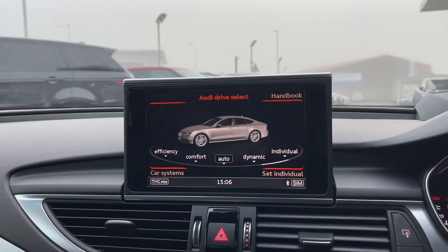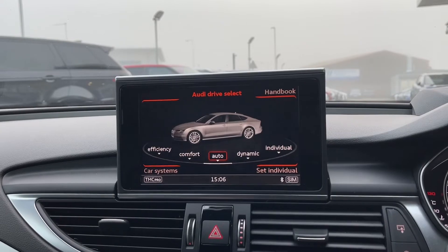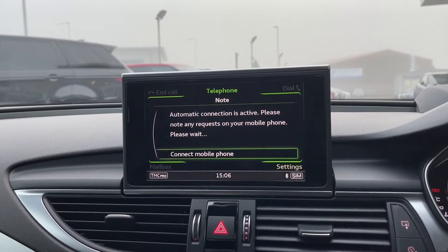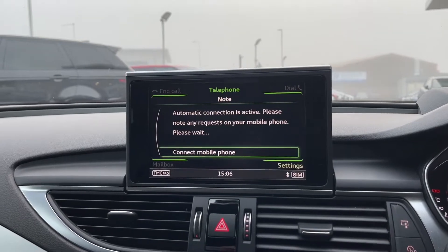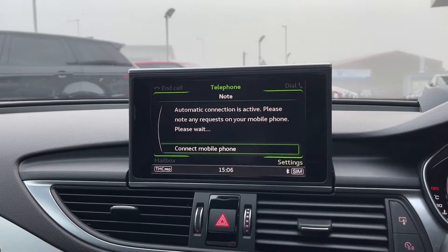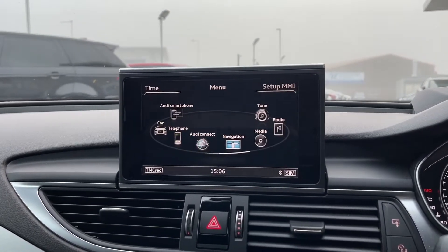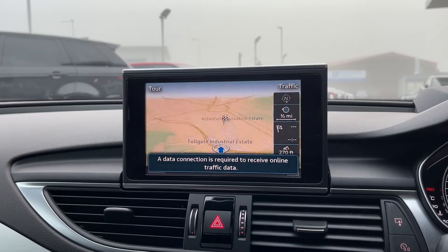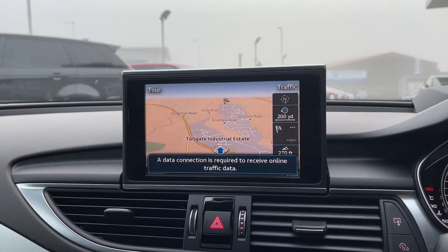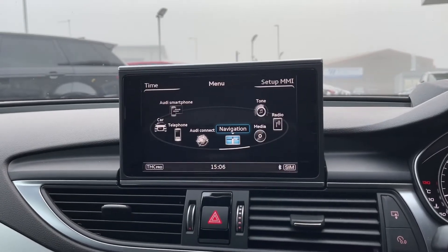Among those features is your Audi Drive Select, which allows you to change the way the car drives and feels to best suit you. You've also got Bluetooth telephone connectivity, which means you can connect your phone to the car to make or receive calls as well as listen to your own music. It is also a great safety feature as the driver won't be tempted to play with their phone while driving.